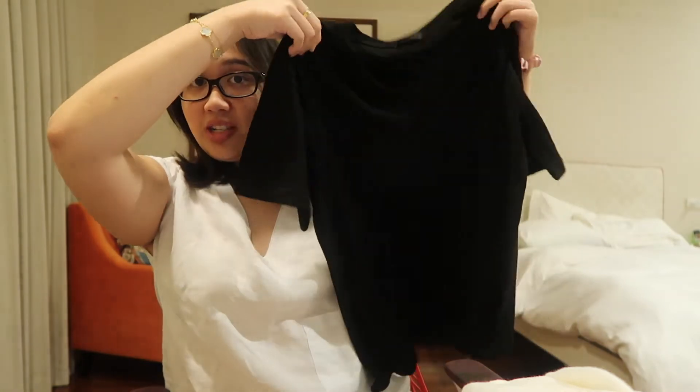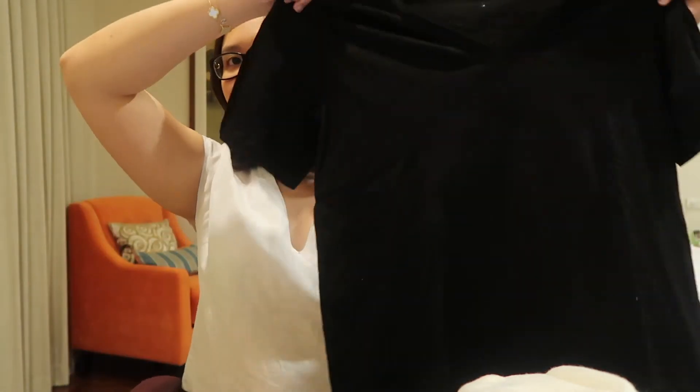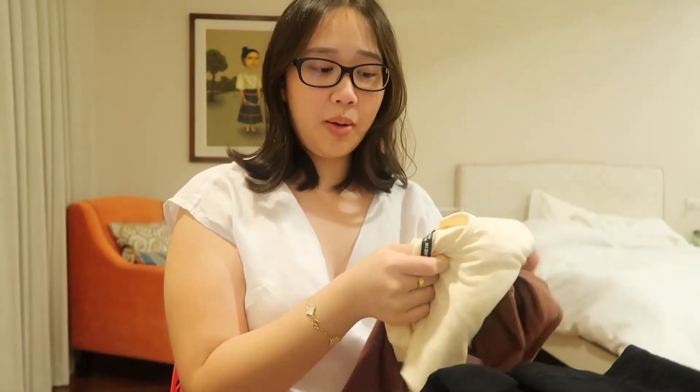We also have this plain black tee, which is super similar to my Zara tee but this is only 312 pesos. It's V-neck and a little see-through on its own, but when you wear it, it's not. The material is actually thicker and nicer than my Zara one which was around 500 to 600 pesos. Everyone needs a plain black tee — I highly recommend this.